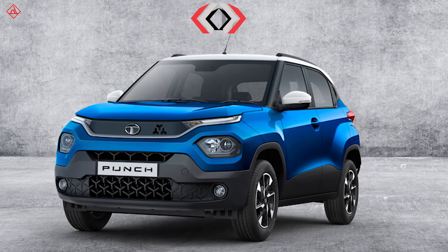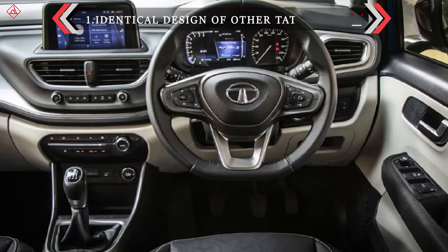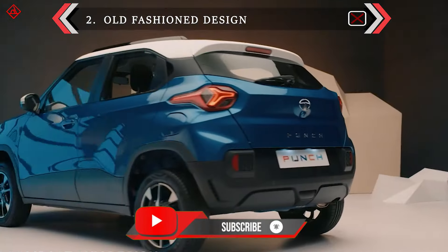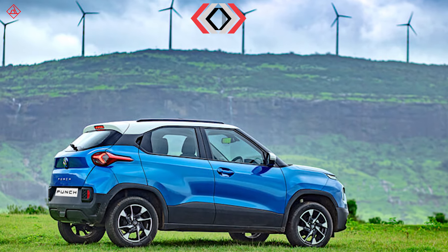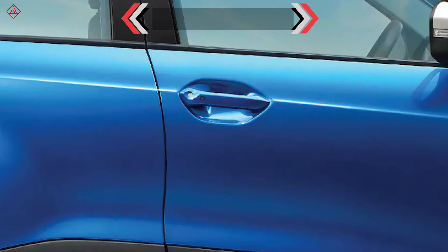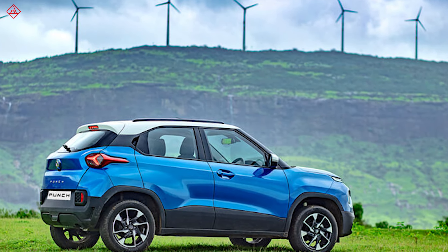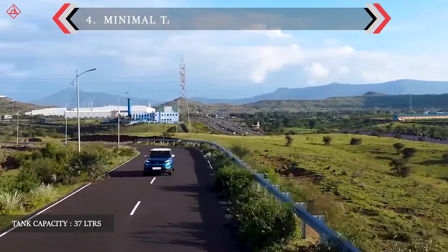The Punch is a mixture of Tata cars — the front design from the Harrier and the interior design from the Altroz; nothing new here. The front look is not the most modest, and the character lines look a bit odd, especially at the back. There are gaps on the door trims, boot panels, hood area, and fender area — gaps are everywhere. The fuel tank capacity is just 37 litres.